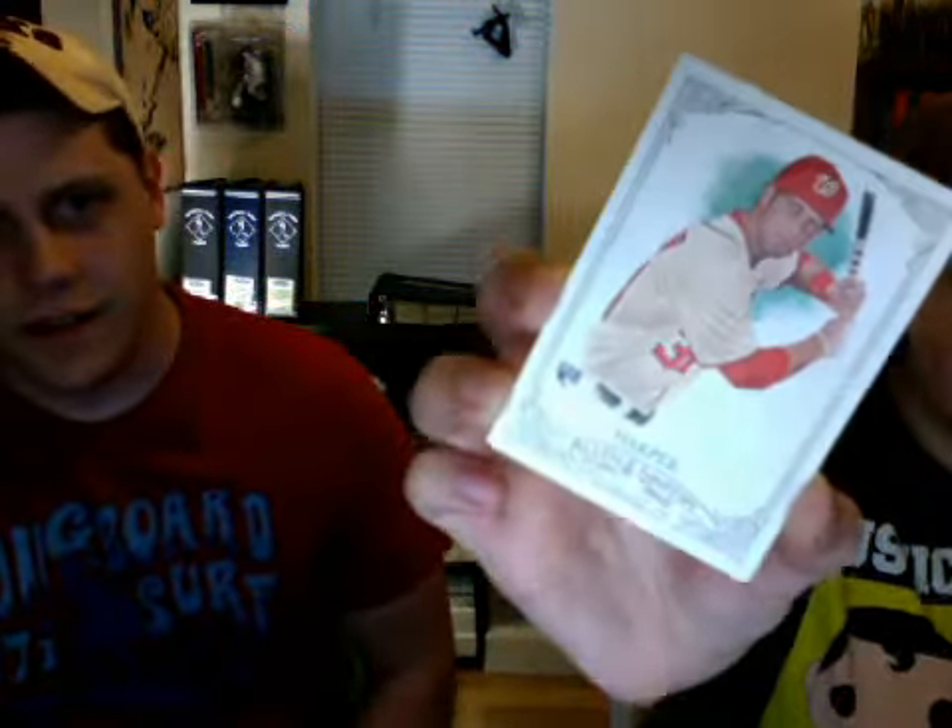Clayton Kershaw — nice. Another Bryce Harper! Bryce Harper, Allen and Ginter rookie — very, very nice. We didn't get that one when we bought the hobby box, so that's good.